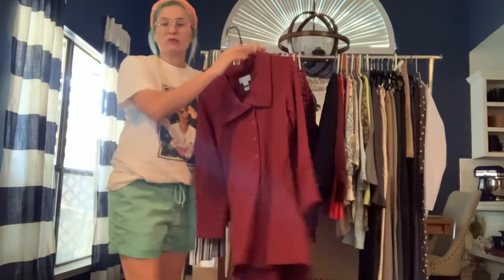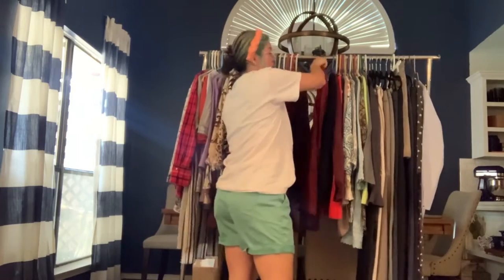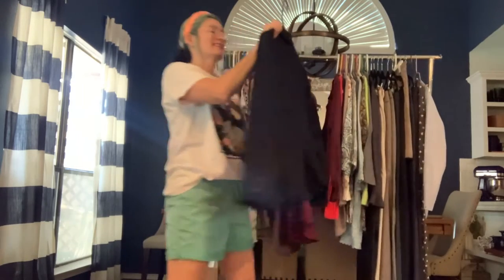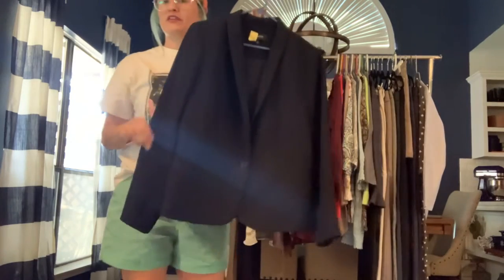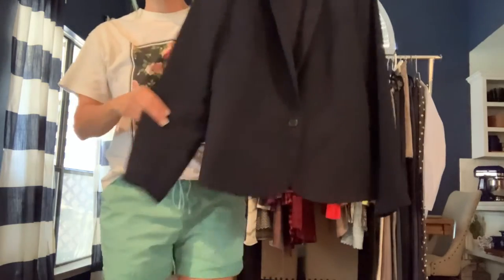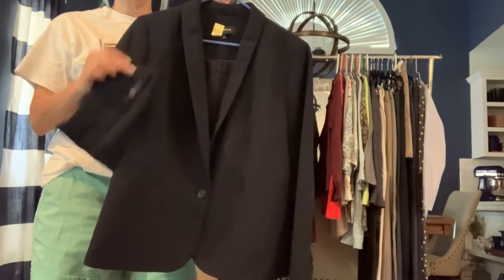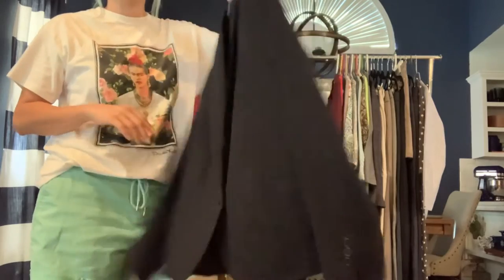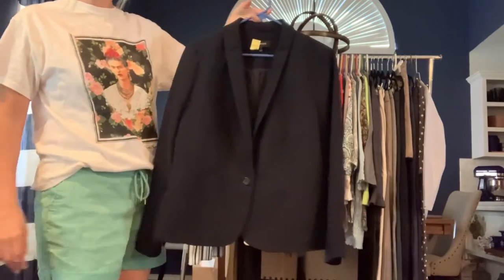Would be really cute with boots, specifically ankle boots. Got a Talbots size 12 — a really great career interview blazer jacket. It's navy blue, pretty classic. This would be a great interview coat or for an important meeting — just throw it on over some navy blue dress pants.